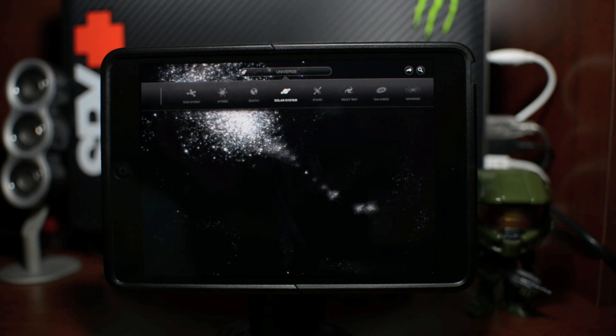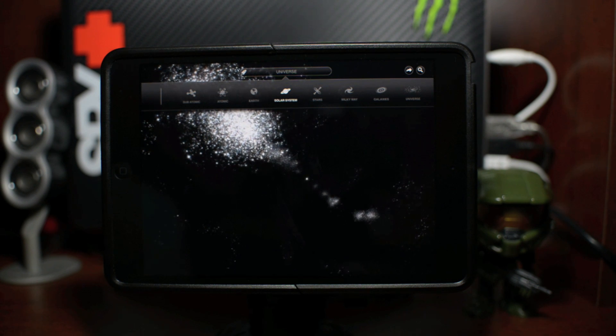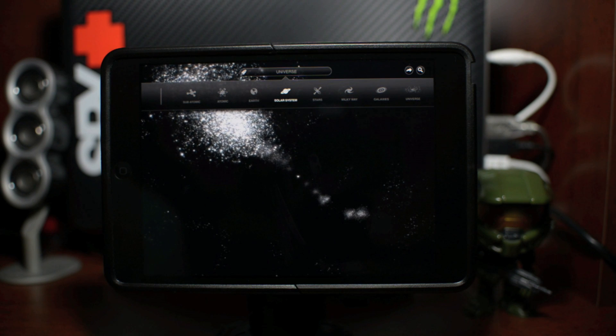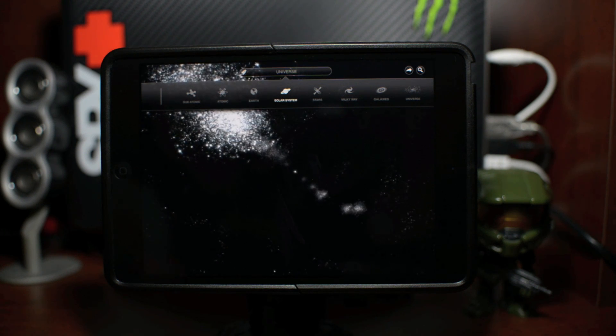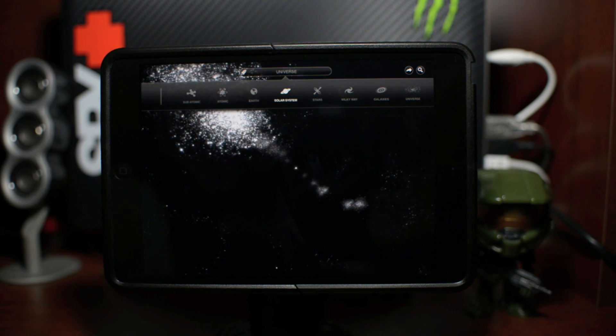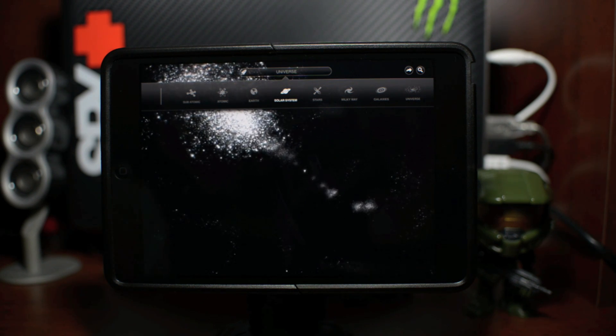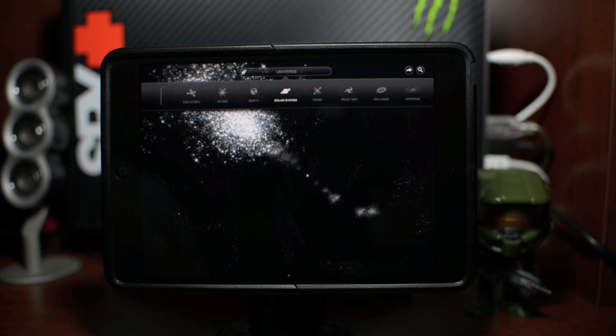Again, this is called Brian Cox's Wonders of the Universe. It is hands down the best astronomy-style application in the App Store if you want to learn about the planets, the solar system, the galaxy, other galaxies, and even the universe. Definitely check out this application — I'll leave the iTunes link down in the description if you guys have any interest in it.